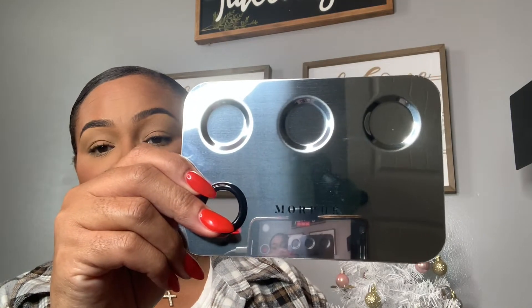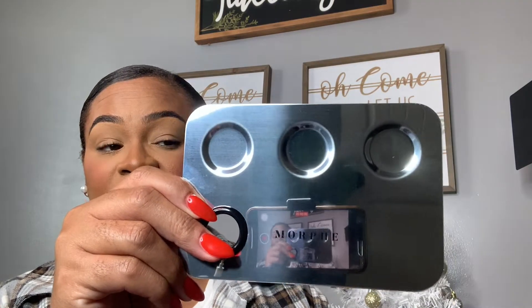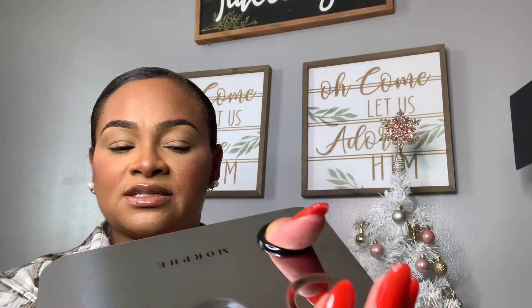The next item is a mixing palette and spatula. It has three little areas where I can put foundation, concealer, gel liner, color corrector — whatever I need to work with. It has a hole to hold it like a palette while you work. This is going to be very accessible for my freelance makeup kit and will help me move quicker.